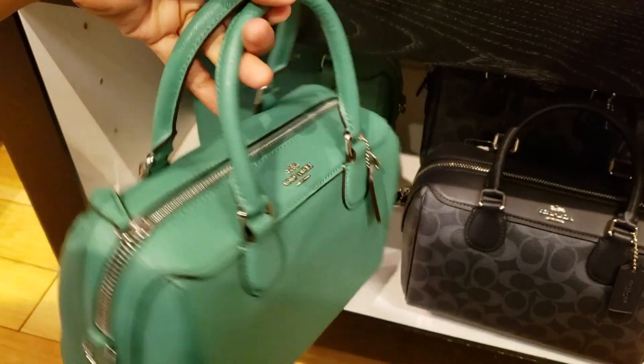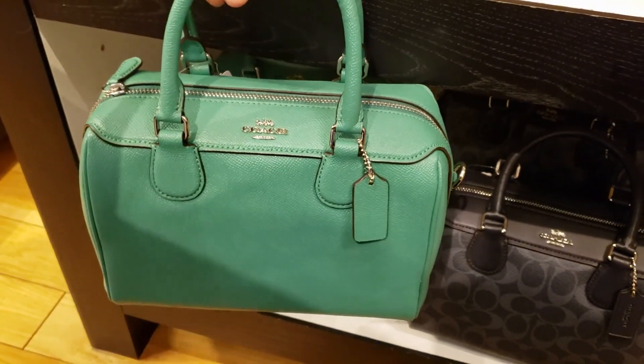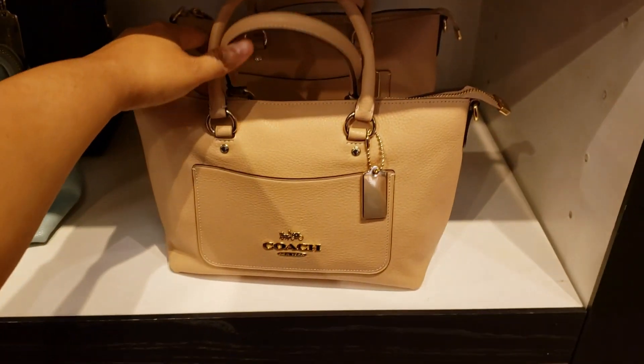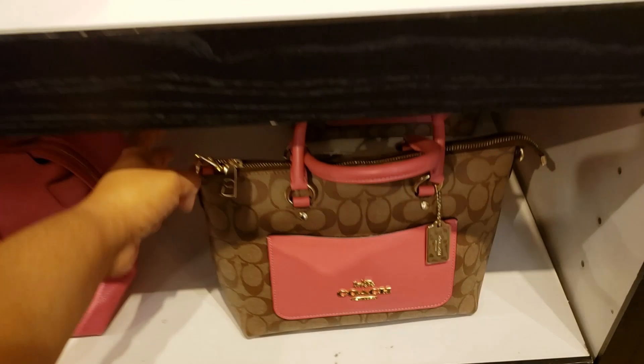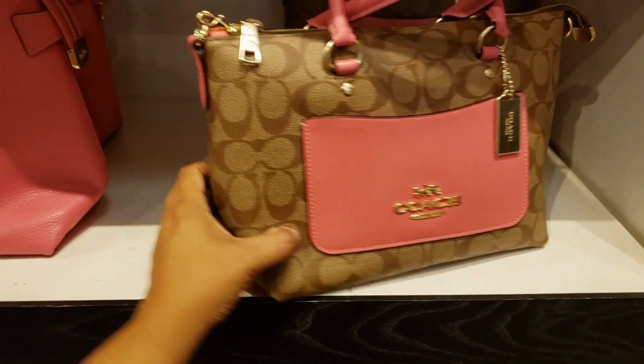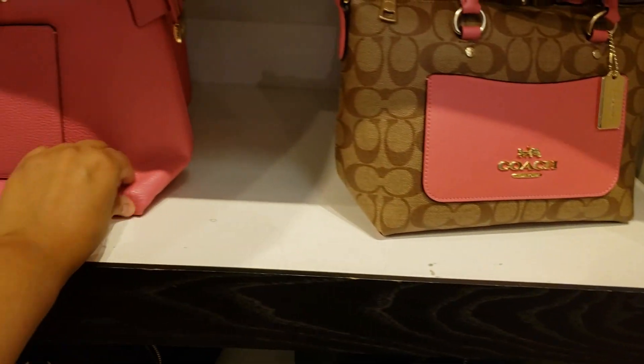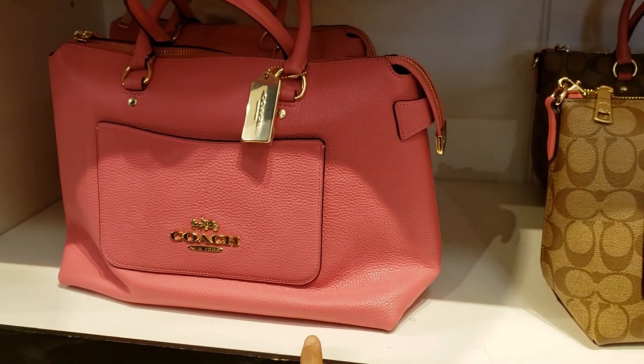Oh, this is a pretty green one — remember that nice green MCM bag we saw at Nordstrom Rack? Oh my god, so beautiful! Blue one — oh, that one's cute. And they have the nude, pink — you're gonna have a little pocket in the front and you are gonna get a long strap.